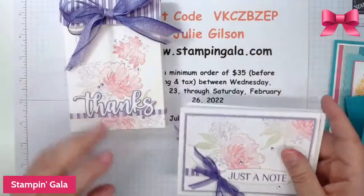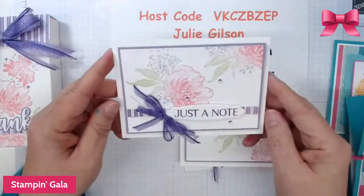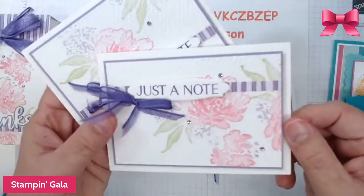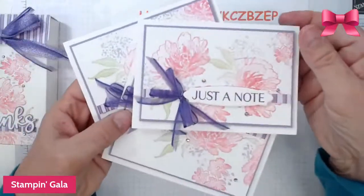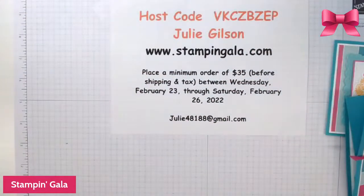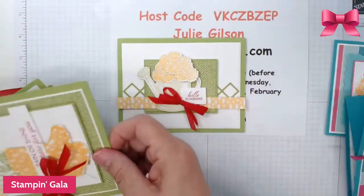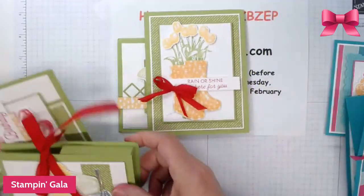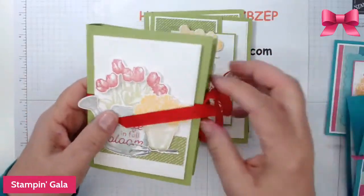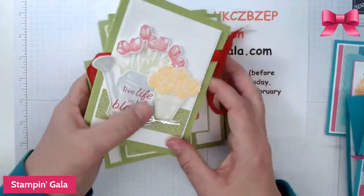This one is done with the Flowing Flowers — a cute little box that opens up and fits all of these cards inside. It was done with a sponging technique. I also used the Flowering Rain Boots for the second set — here's one card, a second card, a third card, and a seed packet that opens up on the side where you put flowering seeds.